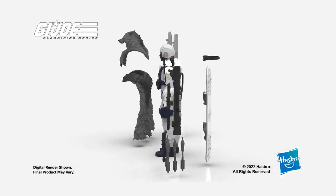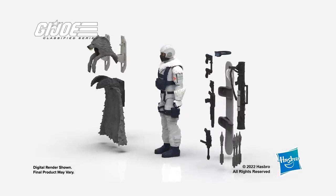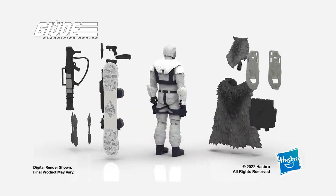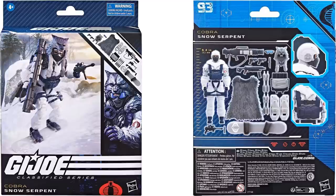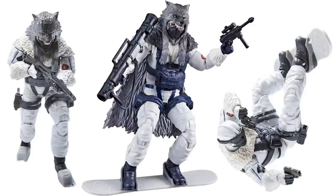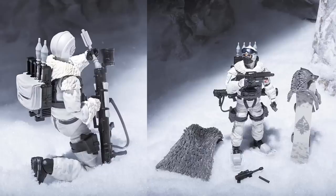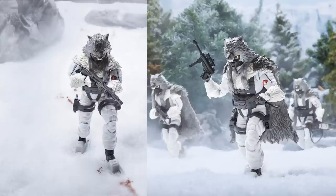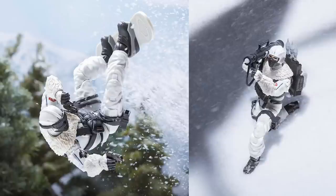Lastly we got a nice army builder here with the Snow Serpent — figure number ninety-three. This is deluxe with all kinds of accessories. All three of these are mainline figures, so they're not exclusive to anywhere. I love that he has the snowboard, and I love the fact that he's got that wolf on his head — that is an awesome-looking figure. Figure number ninety-three in the Classified. There he is snowboarding with the wolf head on. Here he is with the rocket launcher, without his gear on, with his gear on, tracking somebody, shooting his rocket off, and then snowboarding — that's awesome.